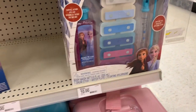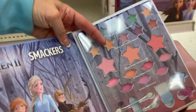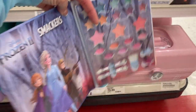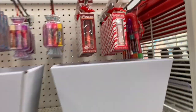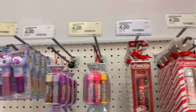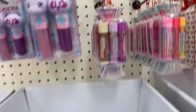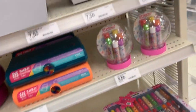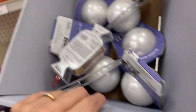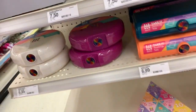We have Musical Tub Tunes for $10, a little Frozen palette for $10, and some more lippies — these are $4 and so cute. There are some Frozen bath bombs — I think they're $7.50 each, which is super pricey. We are not in Lush right now, we are in Target — but they're here for $7.50.